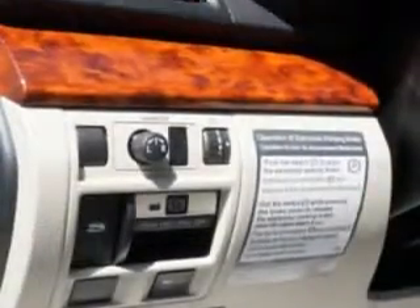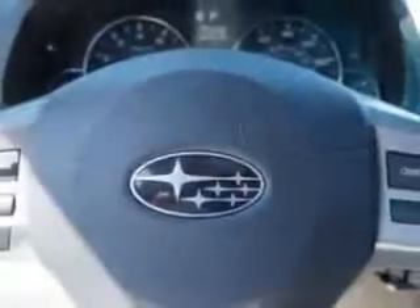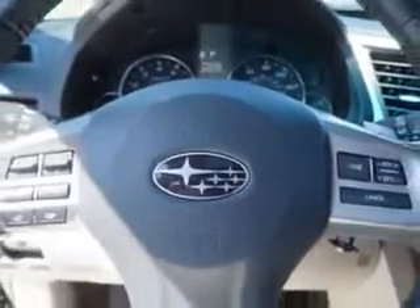Additional features include power driver's seat, steering wheel radio controls, auto day night mirror, keyless entry, and much more. Enjoy the drive and have peace of mind in this 2012 Subaru Outback.